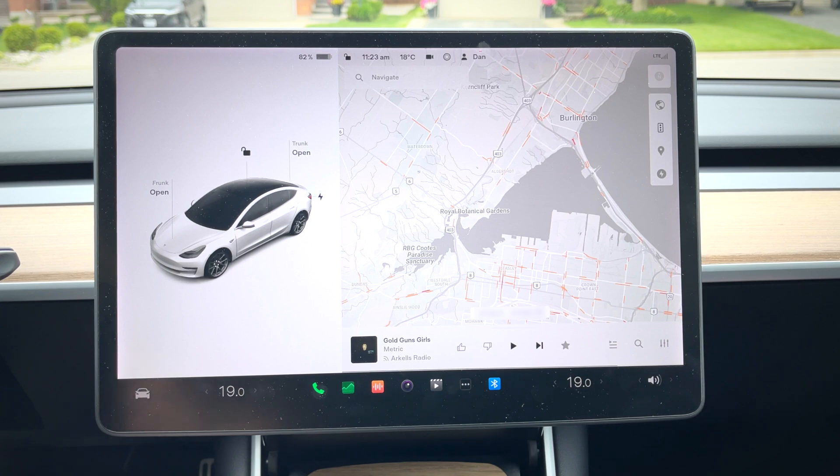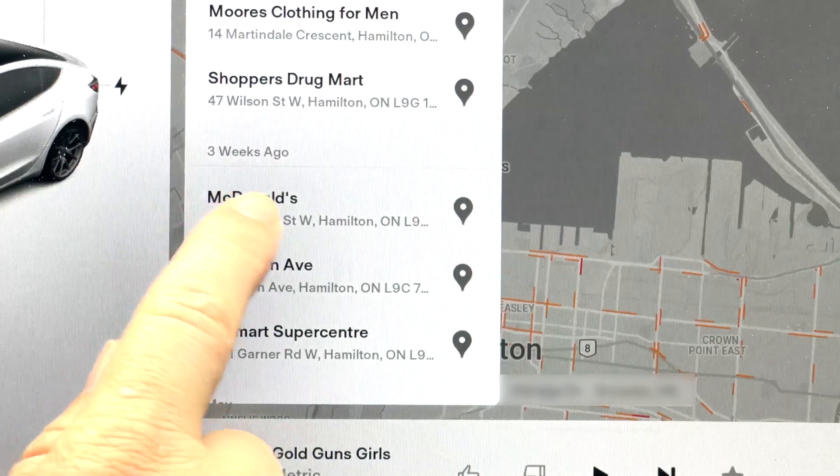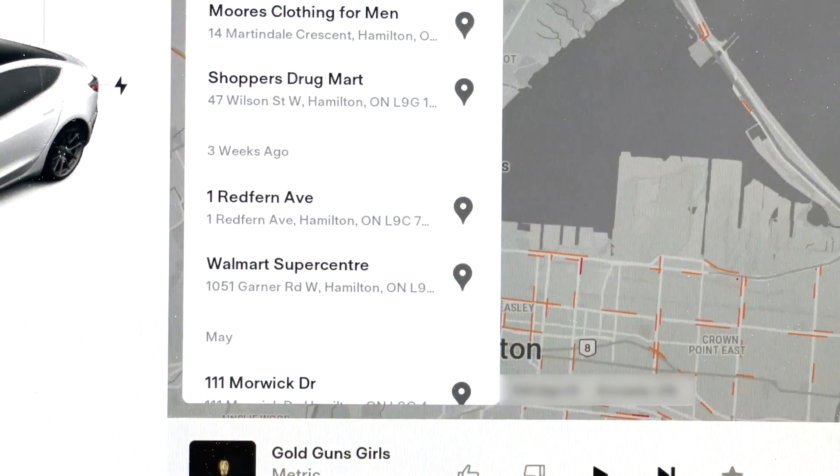For all other situations where someone will be driving your car or you just want to clear some history, this is how you do it. For your address history, just swipe right on the specific address you want to get rid of and that'll go away.